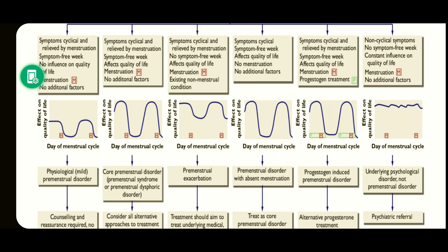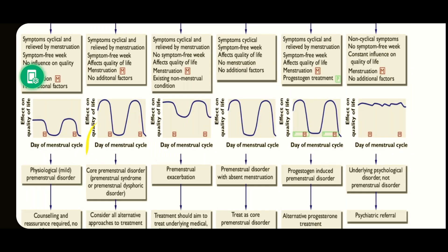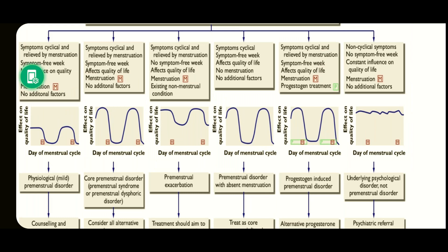The next category involves symptoms which are cyclical and relieved by menstruation, with a symptom-free week, but here there is an effect on quality of life. Menstruation is present but there are no other additional factors. Such patients are categorized as having core premenstrual disorder, also called premenstrual syndrome or premenstrual dysphoric disorder. Here, all alternative approaches to treatment should be considered.